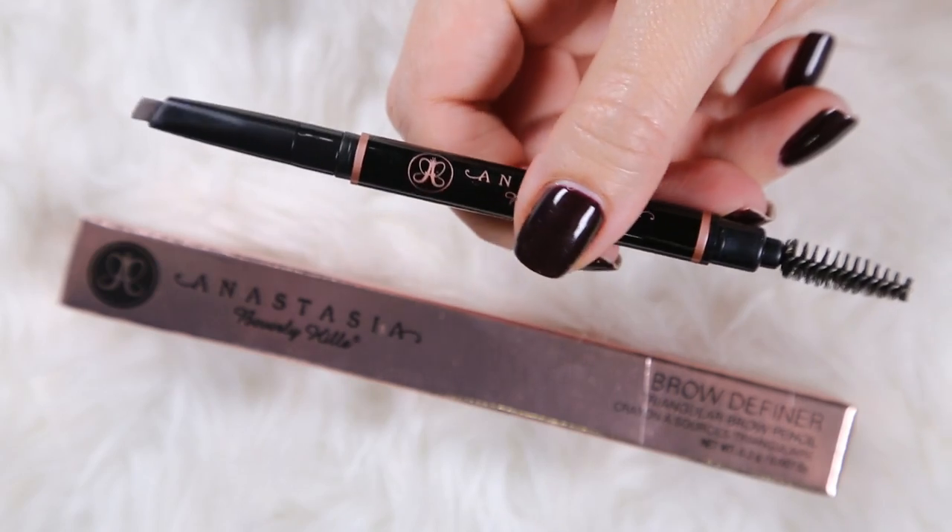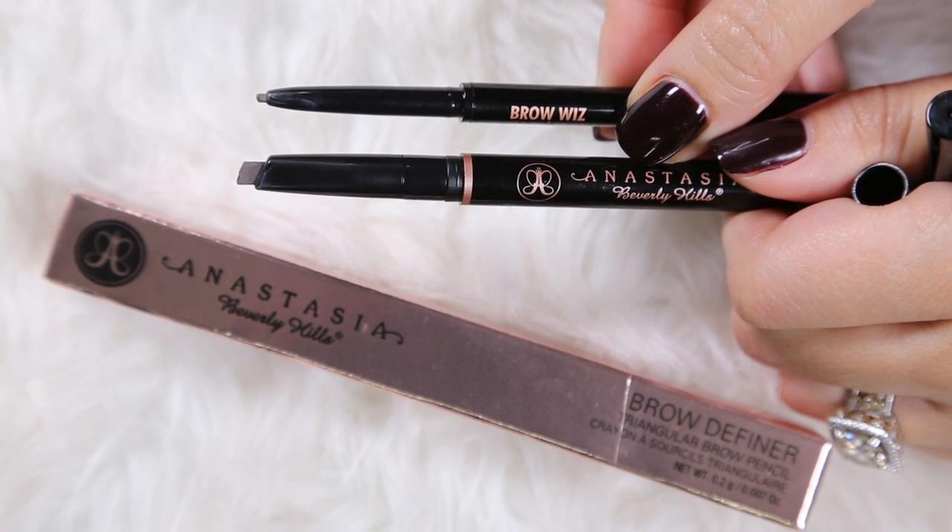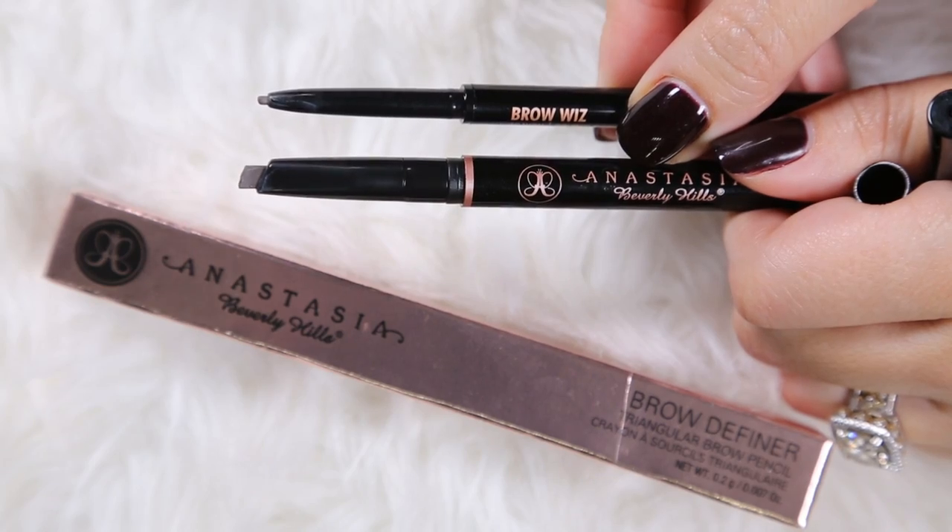I decided to go ahead and get the brand new Brow Definer Triangular Brow Pencil in medium brown. I'm actually not the biggest fan — I like the original much better; I feel like I have more control. I think if you have thicker brows you might really enjoy this because you can get a nice fill and arch a little quicker than with the Brow Wiz. But if you have thinner brows, go with the original. It just put too much product in my brows too quickly.